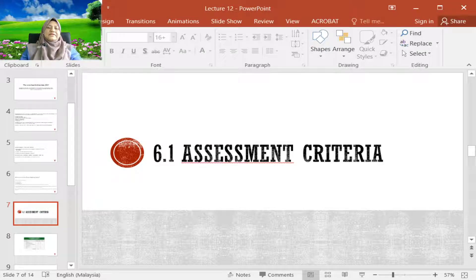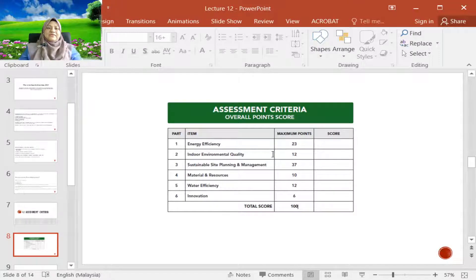Let's see the assessment criteria. There are six main criteria: energy efficiency, indoor environmental quality, sustainable site planning and management, material resources, water efficiency, and innovation. Every criterion has its own maximum score, and if you add up all together and accumulate everything, the total score is 100%.